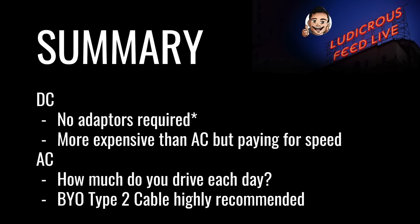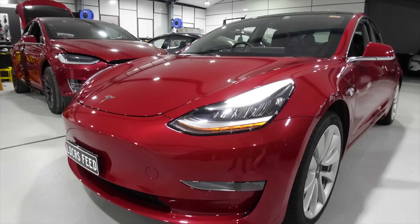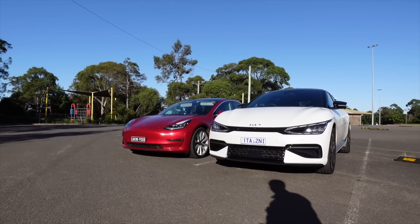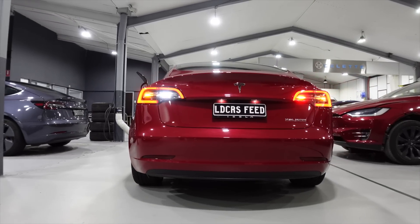In summary: DC chargers in general require no adapters, except for the examples highlighted previously. They're more expensive than AC charging, but you're paying for speed and convenience on a road trip. For AC chargers, how much you drive each day will determine what type of AC charger you install at home. To access public charging, I highly recommend buying a Type 2 EV cable for your car. Thanks for watching this Tesla and EV charging guide for 2022. Until next time, happy charging. Bye-bye.